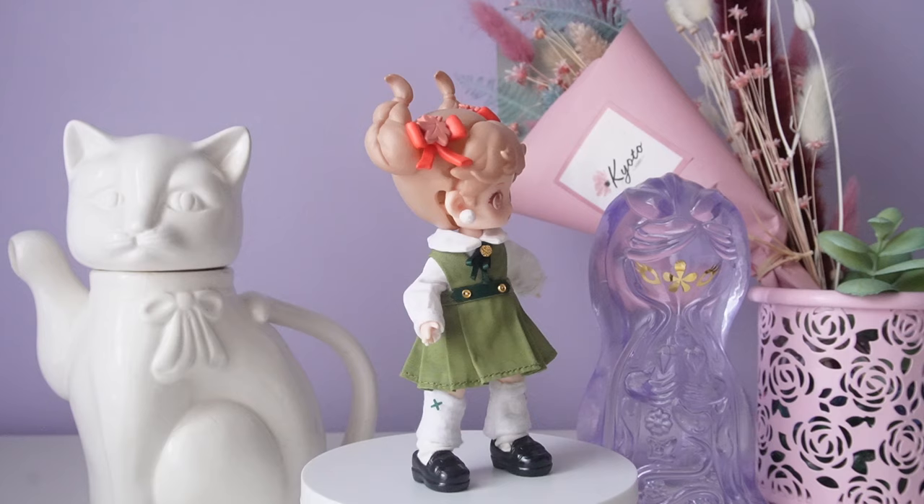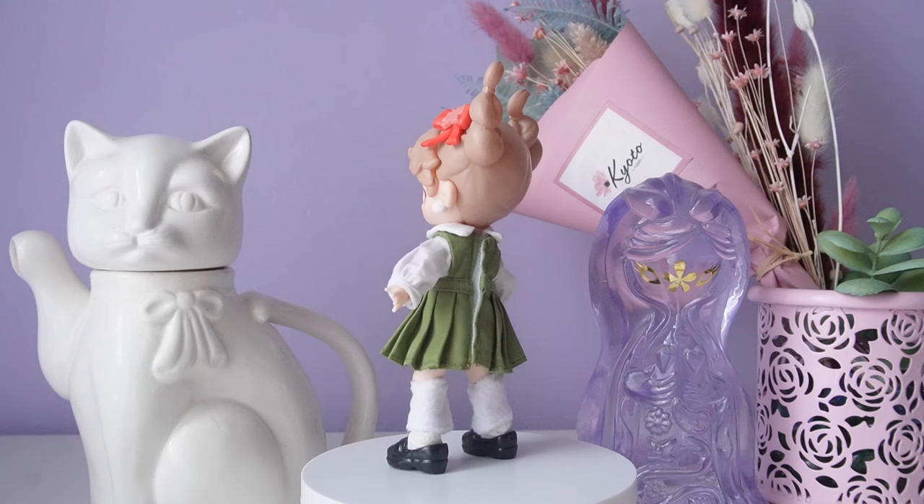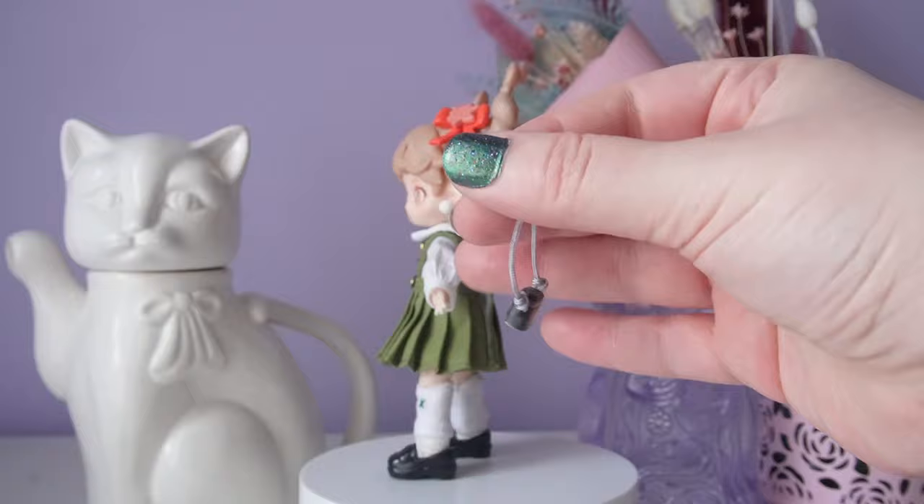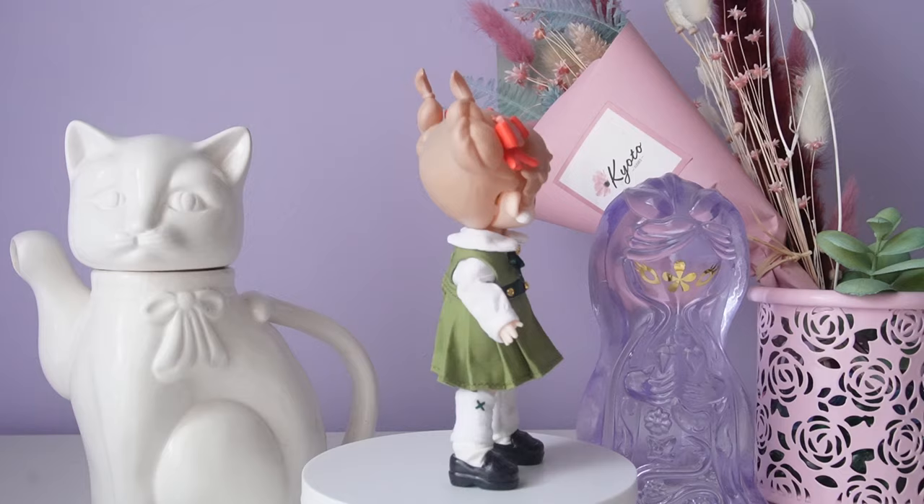This was such a disappointment — I got so unlucky and got my least favorite. I got News Club. News Club has a very distinct wind swept hair and permanent bows in the hair. She comes with a really cute dress and dress shirt, two leg warmers, two socks, cute black loafers, and a camera accessory. The clothing is very good quality and I do like the outfit.